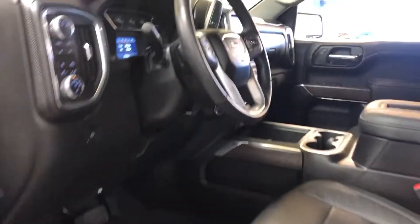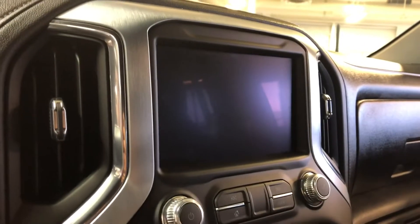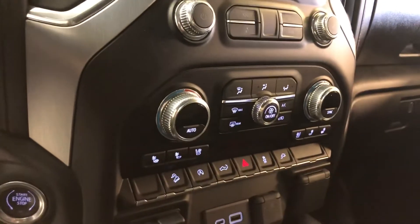Up front you have steering wheel audio as well as cruise controls. You've got your GMC infotainment system, which isn't turned on right now as the truck's not on. Here are the other power options.